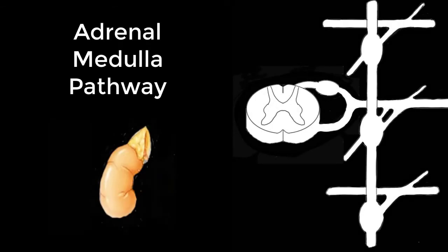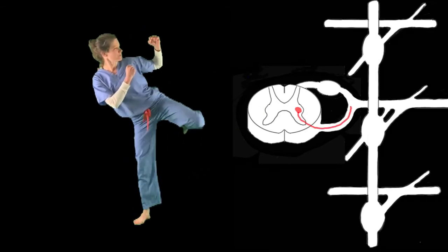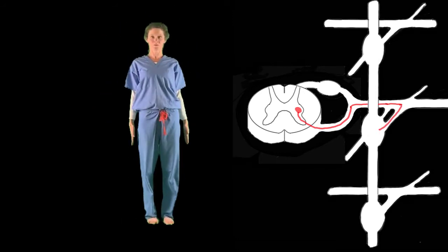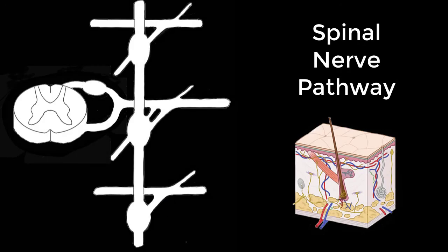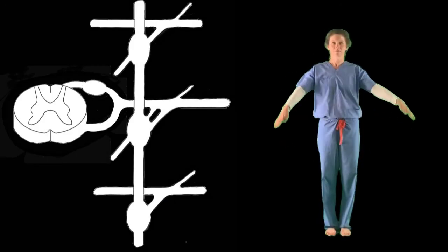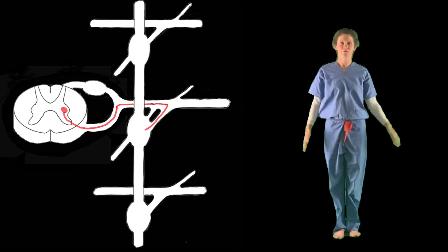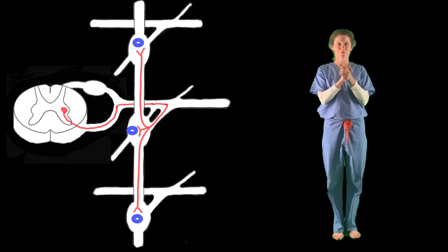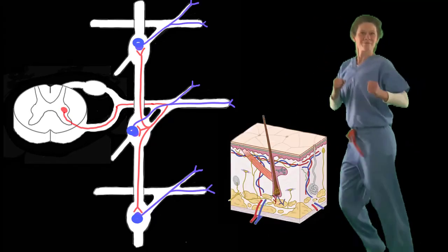Adrenal medulla pathway to release epinephrine and norepinephrine from the adrenal gland: T1 to L2, anterior root, spinal nerve, white rami communicante, sympathetic chain, ascend, descend, or stay the same, synapse on a paravertebral ganglion, gray rami communicante, ventral or dorsal ramus, to the smooth muscle in the body wall.